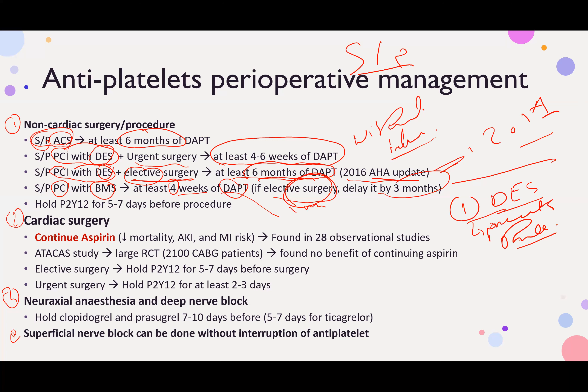With a drug-eluting stent, because there is no endothelium, the patient is at risk of thrombosis — not just in the stent itself, but in the vessel itself. So while you prevent stent thrombosis, the absence of epithelialization puts the patient at risk of recurrence of coronary artery disease due to arterial thrombosis.